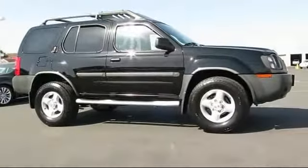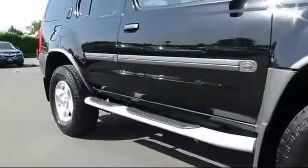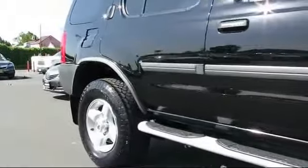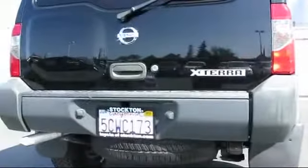alloy wheels, roof rack, remote keyless entry, CD player, air conditioning, power windows, side airbags, cruise control, rear window wiper, rear defroster, and much more.